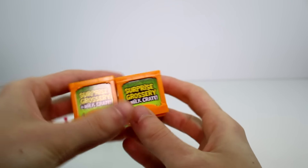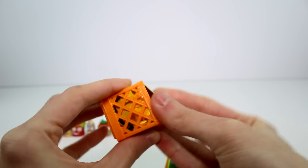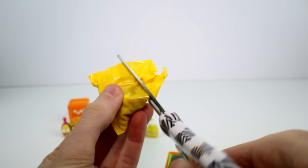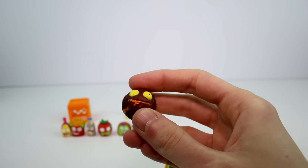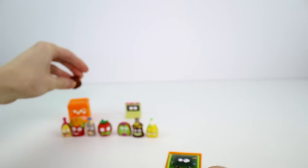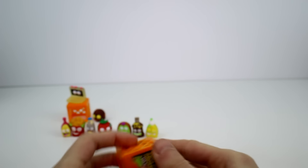So anyway, we have our two surprise milk crates next. Let's get that packaging out of the way. Two surprise milk crates — let's see who we got inside. This one's a solid one, so I'm assuming it's a color change one. This is Pukey Passion Fruit — yep, I was right. I'm going to put the glow-in-the-dark ones on the milk cartons.